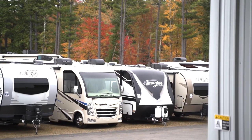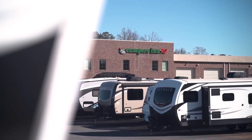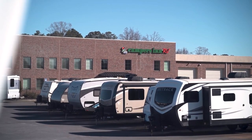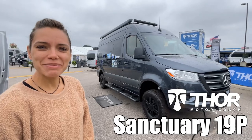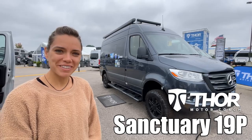Here's another great RV from America's number one family-operated RV dealer, Campers Inn RV, the RVers' trusted resource. Hi, I'm Liz. This is the Sanctuary by Thor Motor Coach, model 19P. Let's take a look.